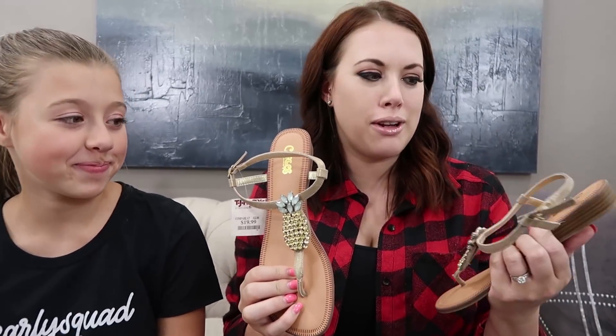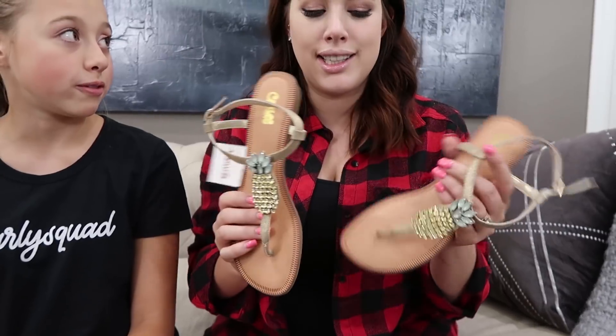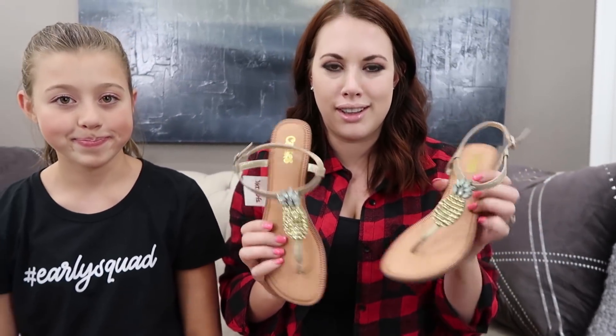My second pair of shoes - I love, love, love them - is a pair of sandals with pineapples on them. They're so cute! They're from the Carlos Santana brand; I didn't know Carlos Santana made shoes, but I saw these and had to have them. They were also only $19.99 - how can you go wrong?